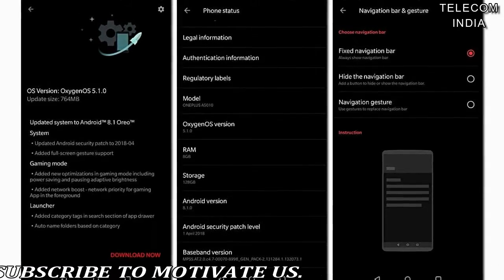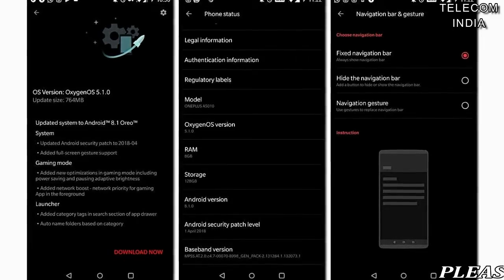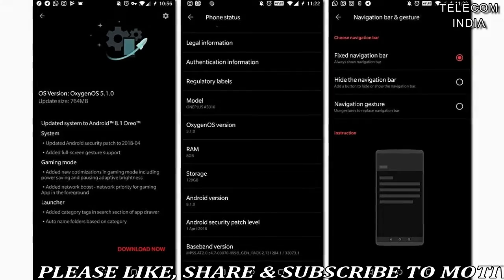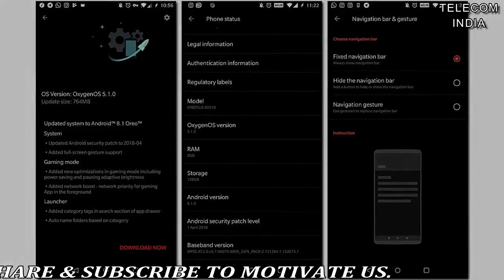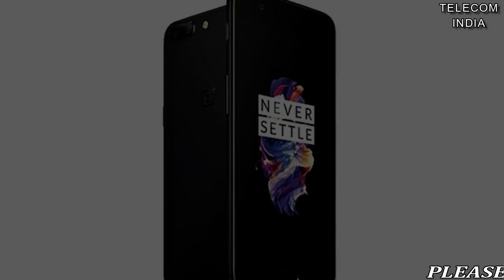The update also brings April 2018 security patch fixes, which was also rolled out with the latest Oxygen OS Open Beta version. For the OnePlus 5T, the company has added support for full-screen gestures, but the OnePlus 5 misses out on the same.